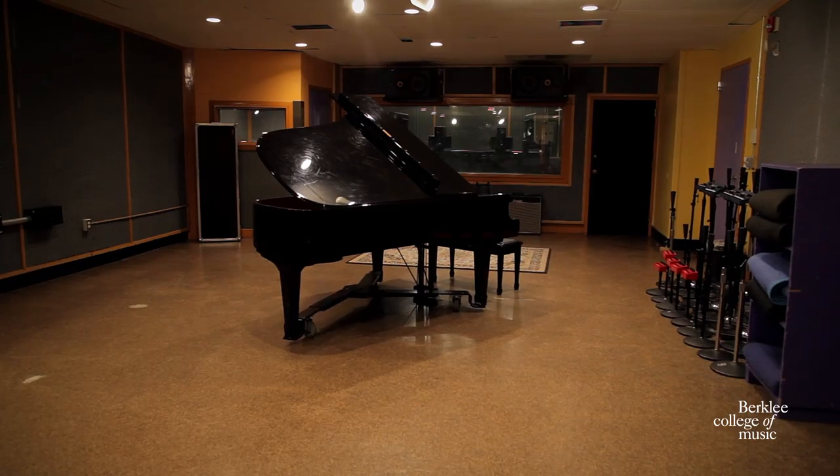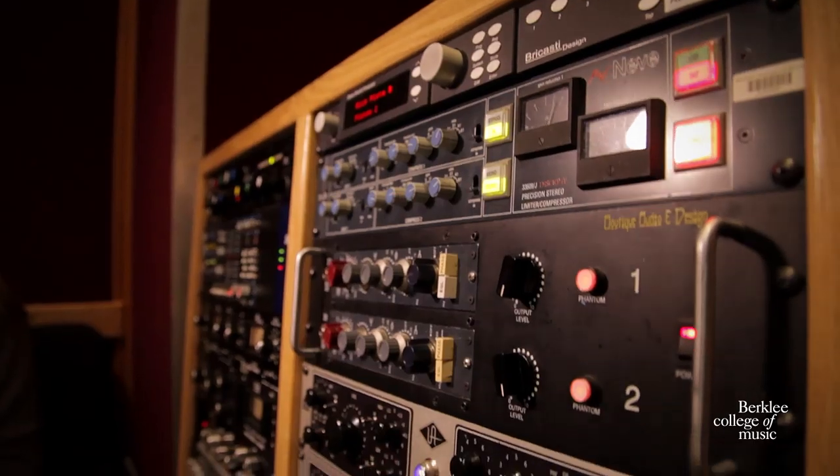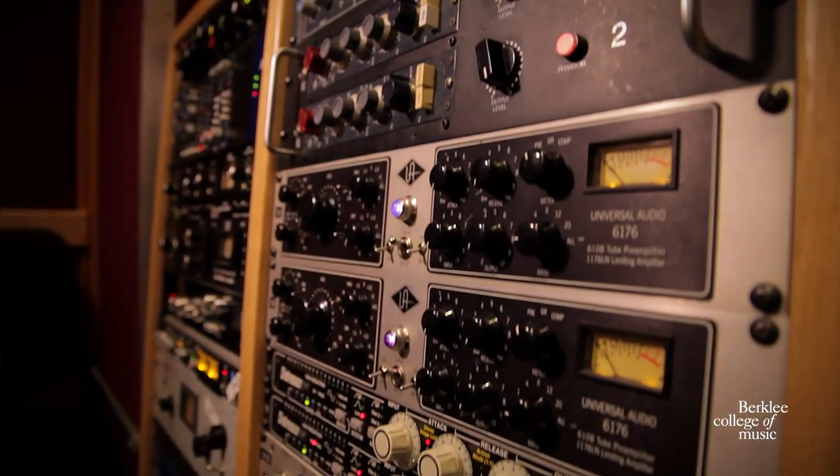One of the many majors that Berklee offers is Music Production and Engineering. Students in this major acquire hands-on experience in the studios. Because they are the only students allowed to run these facilities, this encourages their peers to collaborate and network. For example, if you're a songwriter and you want your music to be professionally recorded, you'll collaborate with a Music Production and Engineering student.